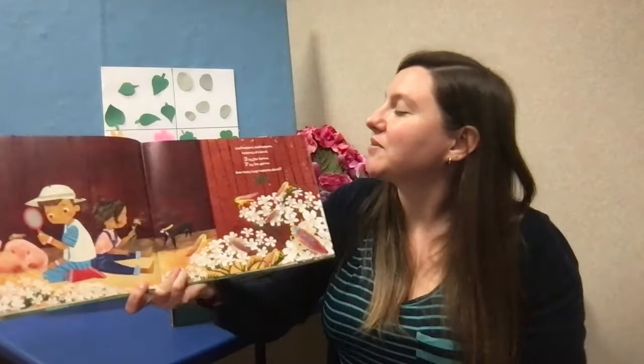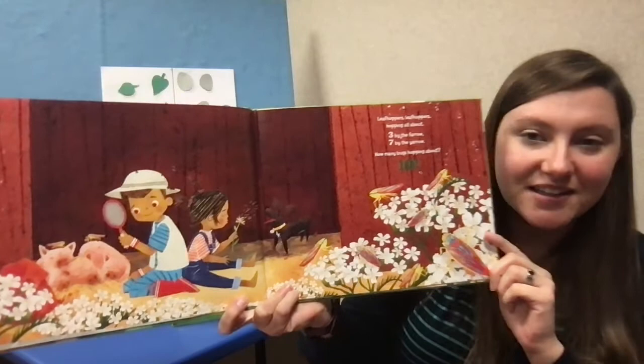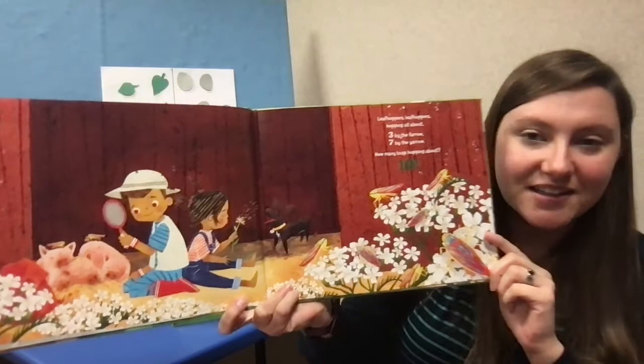Leafhoppers, leafhoppers, hopping all about. Three by the farrow, seven by the yarrow. How many bugs hopping about? Seven plus three is ten.